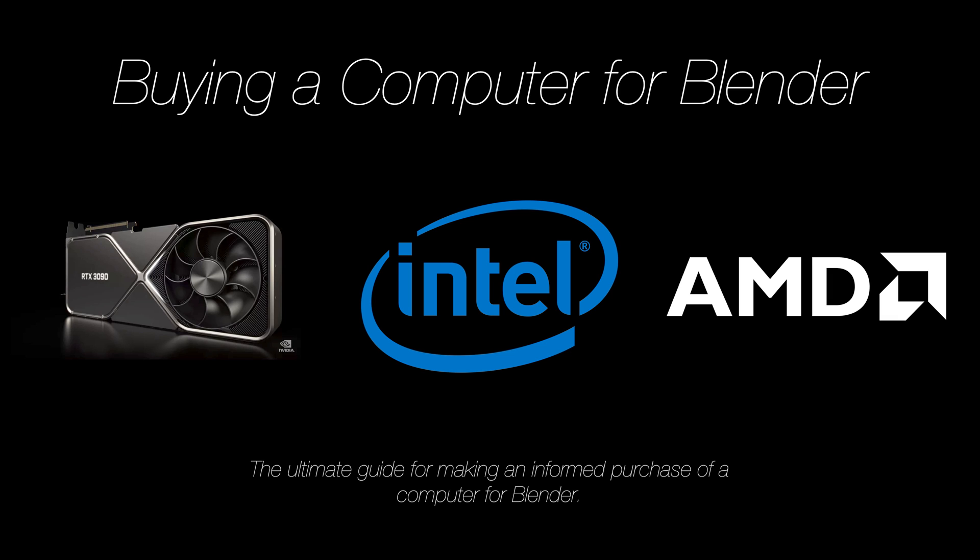Hey everyone, my name is Olav and in this video I'm going to tell you everything you need to know before buying a computer for Blender. The purpose of this video is not to tell you exactly what computer you should go out and buy, but to give you enough information to make an informed decision. I have no sponsors in this video, so when I make recommendations on brands, it is not because of sponsorships or any kind of paid endorsements.